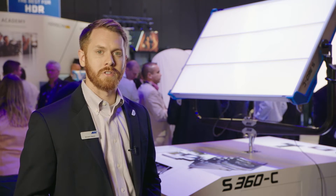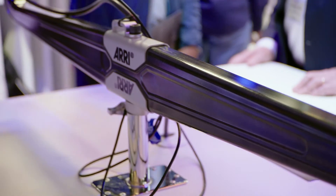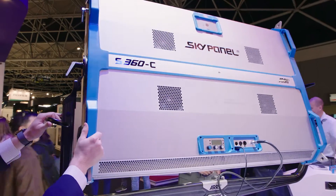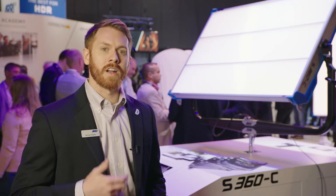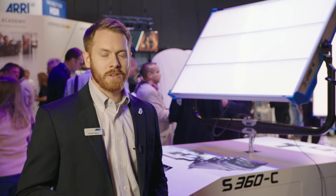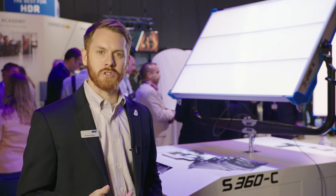One of the other unique features of the S360C is the carbon fiber yoke. This is the first time that Arri has created a carbon fiber yoke and it's state of the art. We're using a carbon fiber weave material that allows for a very high strength yoke but also very low weight — about half the weight of a traditional steel yoke but still the same strength. With something this big, you want to try to reduce the weight as much as possible.